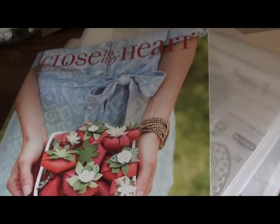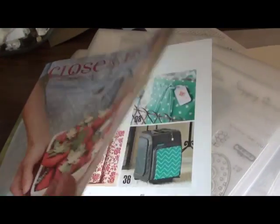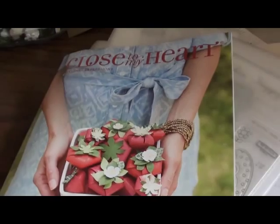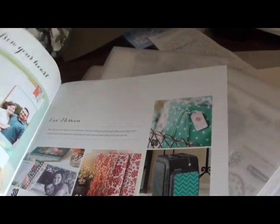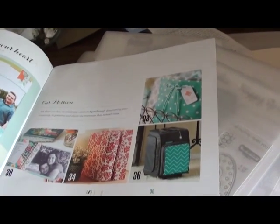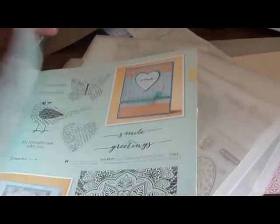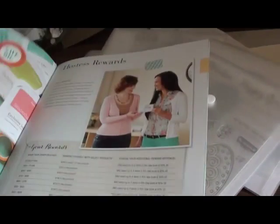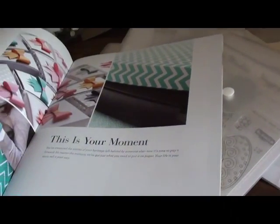And I'm going to sneak in one more thing — this is one more week before it comes available, but this is the Seasonal Expressions catalog that is a supplement to the Idea Book. So many cute things in here. If you do not have a Close to My Heart consultant near you, let me know and I'll be more than happy to send you one.